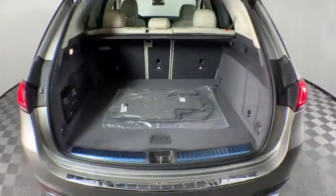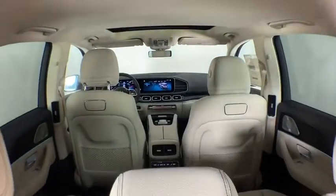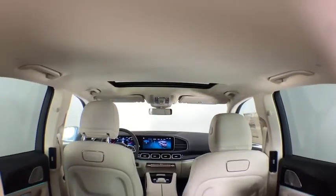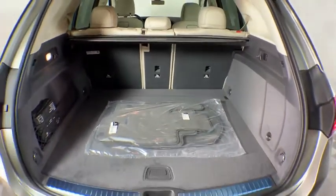Here are some of this vehicle's great options: power liftgate, traction control, power passenger seat, dual airbags, leather-wrapped steering wheel, Bluetooth wireless data, hands-free phone, alloy wheels, power steering.